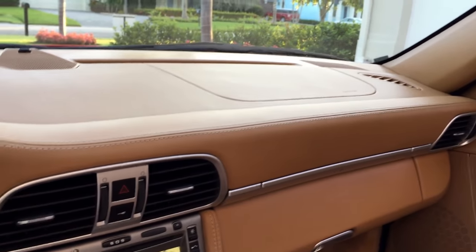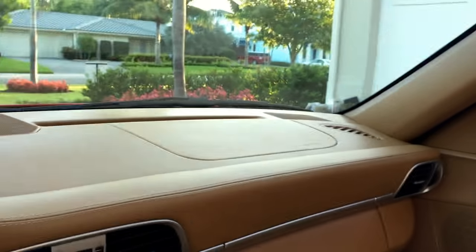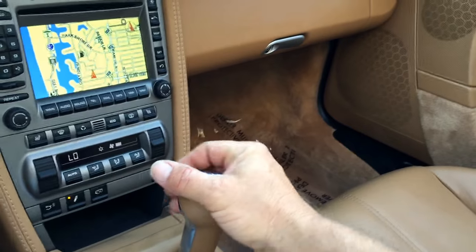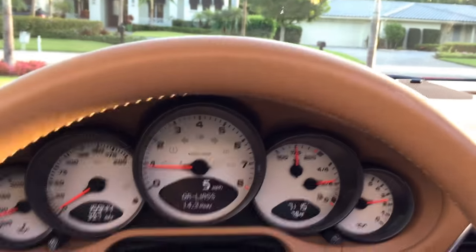Here it is with the exhaust closed — and here it is with the exhaust open. Oh man, is that vicious! This button will turn off your traction control if you want to have a little bit of fun. And here is your very classic style six-speed manual gearbox.